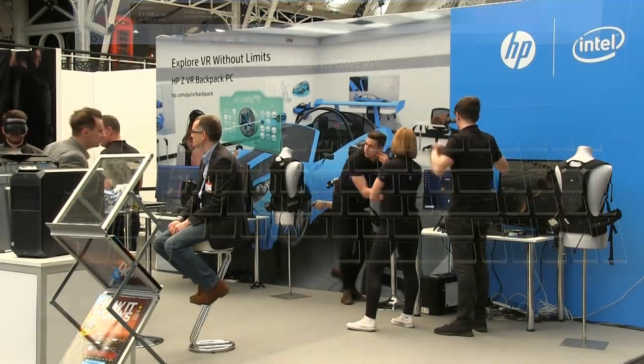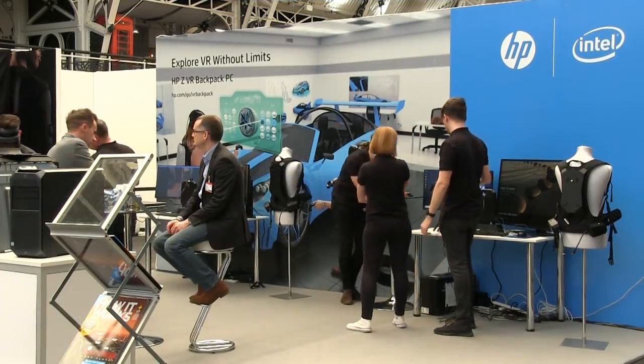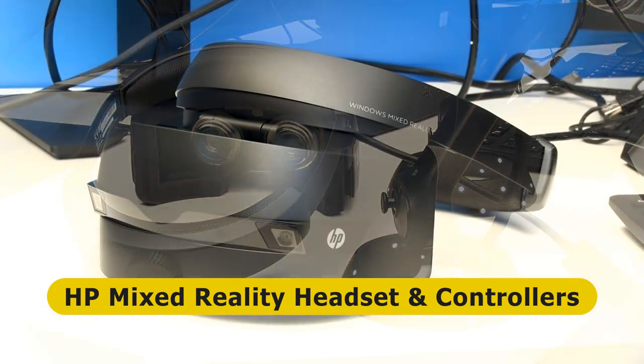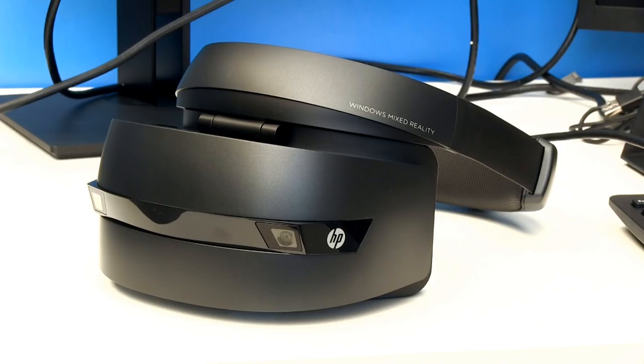Returning to the VR fold, on the HP stand we find the HP Windows Mixed Reality headset and controllers. Quite why the headset is termed Mixed Reality I'm unsure, as it's for immersive VR, not Augmented Reality. It seems a very nice peripheral, with a resolution of 1440x1440 for each eye, and can be used on any very powerful PC.